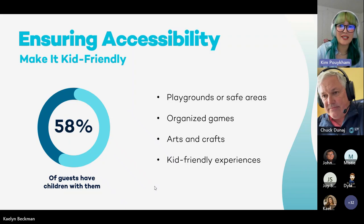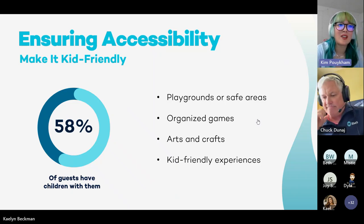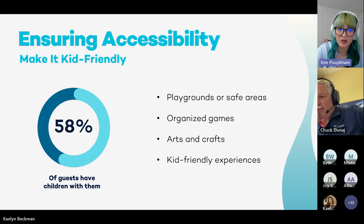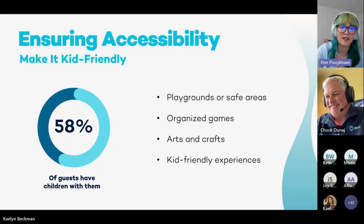Today we hope that you gain actionable insight to ultimately increase your bookings, maximize your revenue, and enhance the guest experience for your visitors. Ensuring accessibility — each guest deserves a great experience, which means you should consider making your outdoor property welcoming to everyone. A great first step is making it kid-friendly. According to the most recent Statista report, 58% of those who visit campgrounds and marinas have children with them. Having kid-friendly activities can not only improve the guest experience for younger guests but provide memorable experiences for the whole family. Having playgrounds and safe areas, organized games — one of the first purchases I'd make for an outdoor property was those big giant Connect Fours and a big Jenga set. Having those organized games to reserve for families is a really fun way to spend the afternoon.